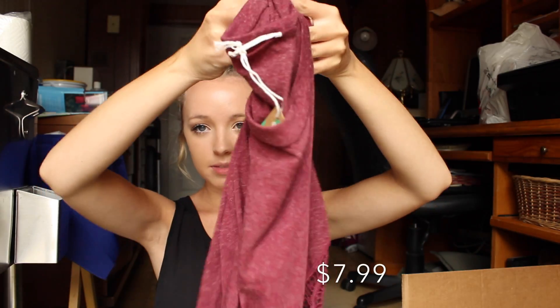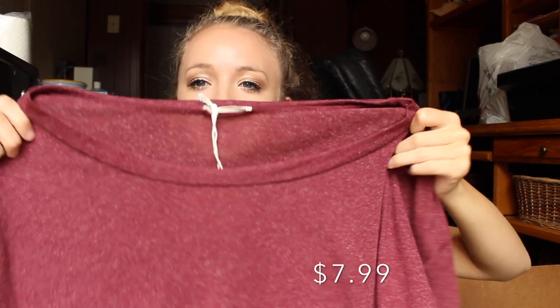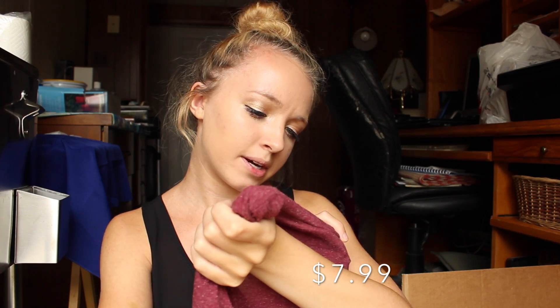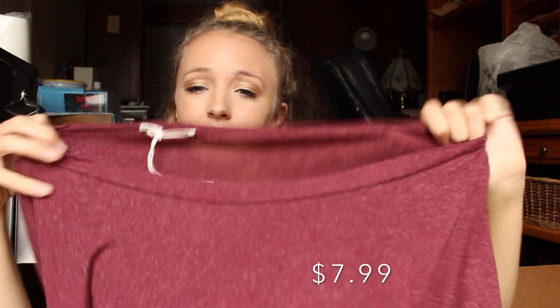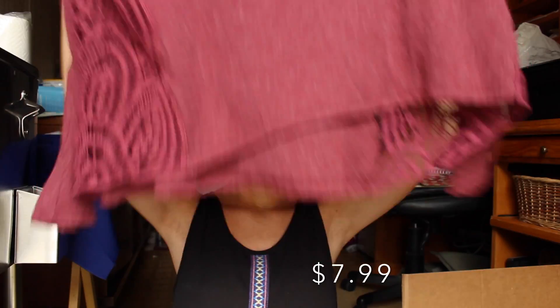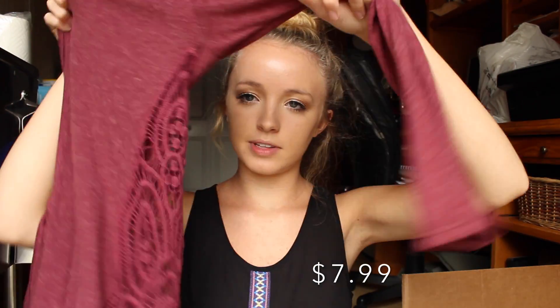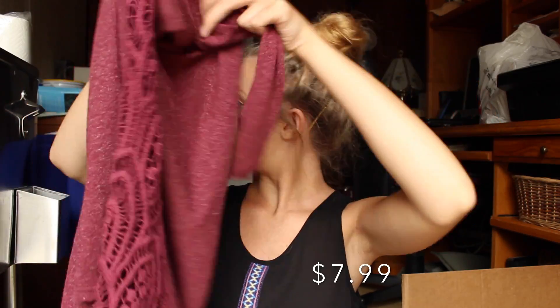I got this long sleeve shirt which I thought would be really nice for back to school. It's just a maroon color and it's by the brand Soprano. I don't really know what that is or where they sell it, but it's really soft and like cozy. It's long sleeve and then on the sides it just has this lace design, like crochet — I think it's really pretty.